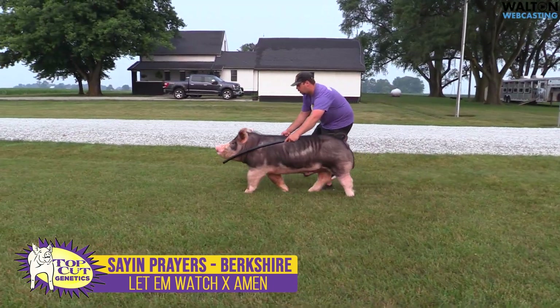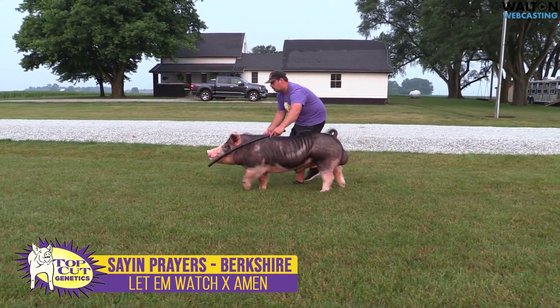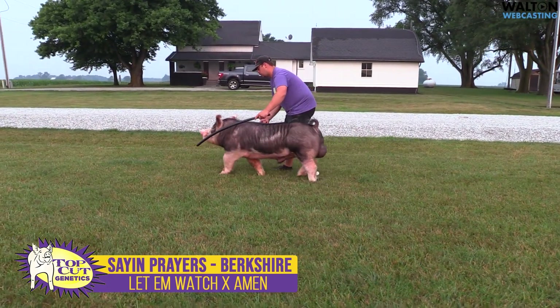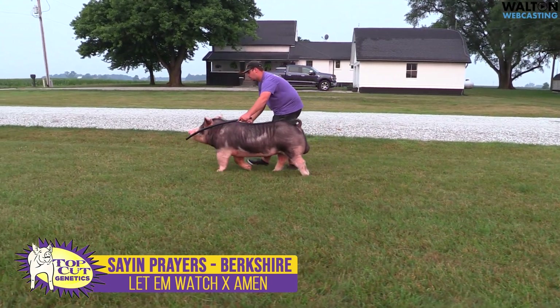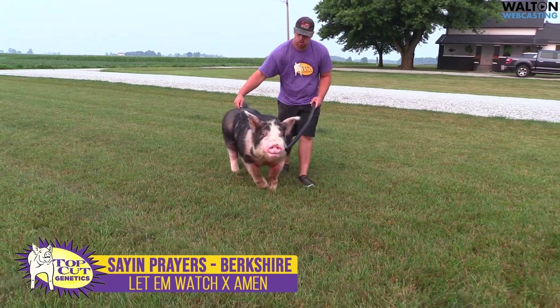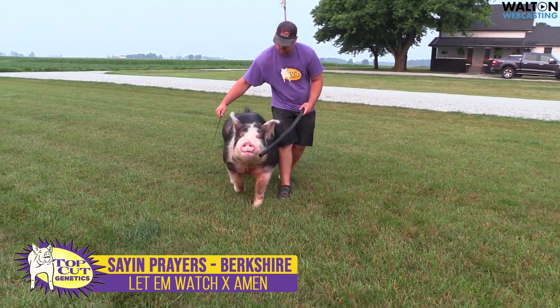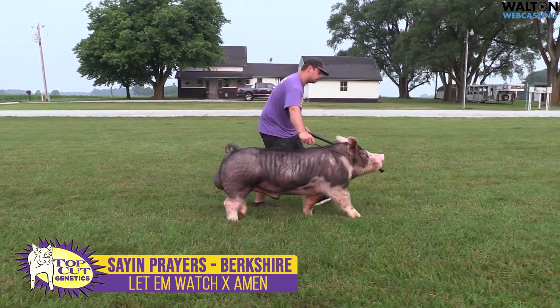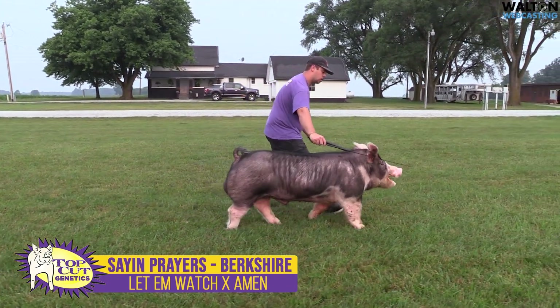Very anxious to see this boar go to work and see what he combines, along with Dig Deep that we've got from Brandon as well. I think those two boars certainly complement each other in terms of the consistency that you can see in what Brandon's program puts together. Again, this is Sayin' Prayers, Berkshire boar, bred by Gruber Genetics.